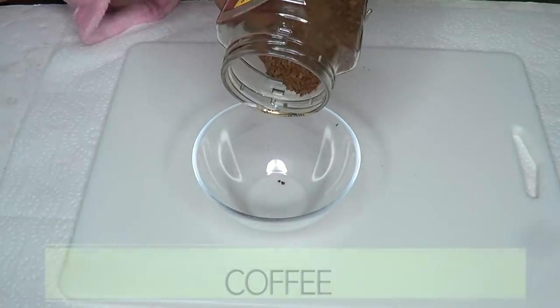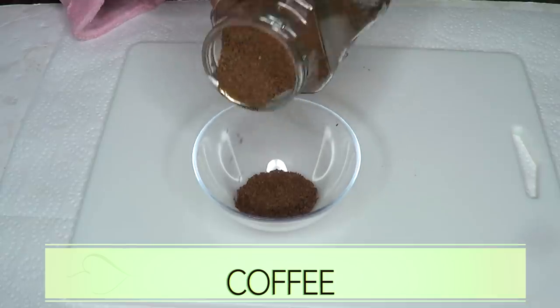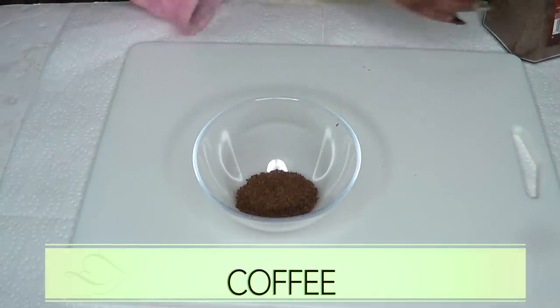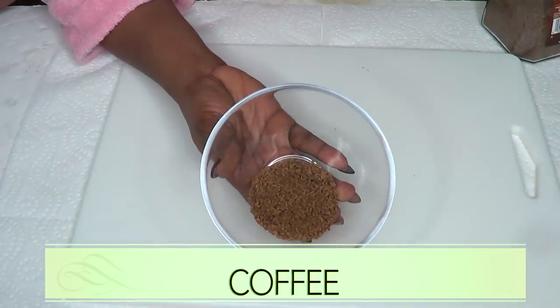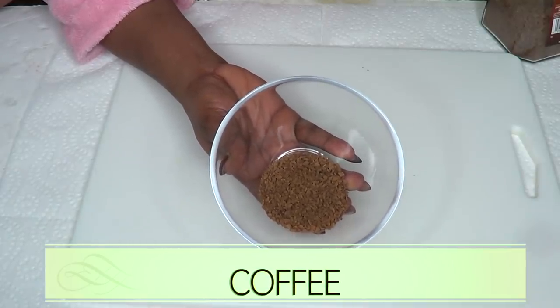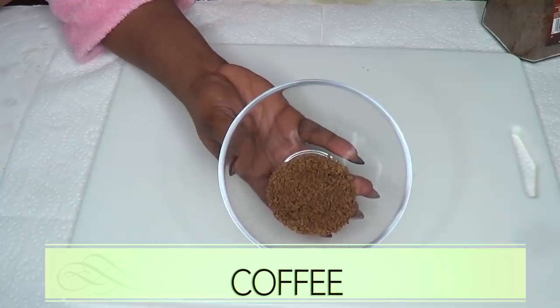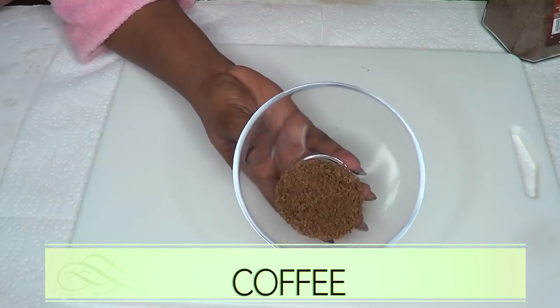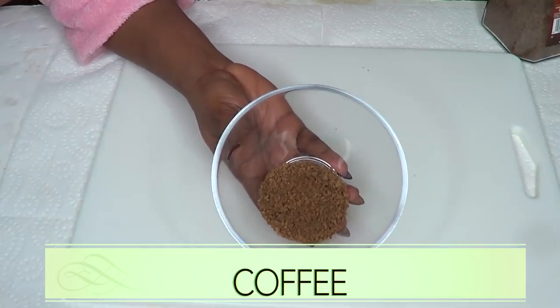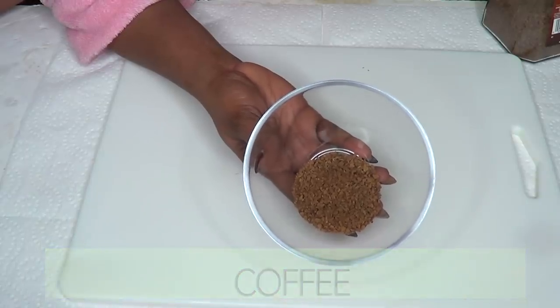Our next ingredient is coffee, and I'm using coffee powder. Coffee is another wonderful ingredient for the skin — it's going to help brighten the skin, get rid of spots and blemishes, and leave your skin looking radiant and supple. Coffee also helps to boost collagen production, therefore plumping up the skin and leaving your skin looking young, fresh, and glowing.